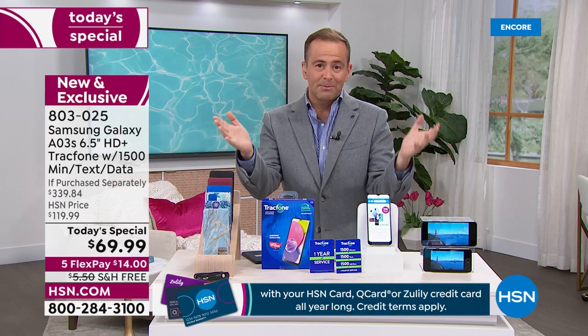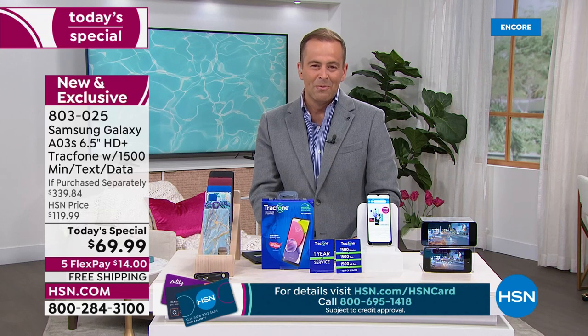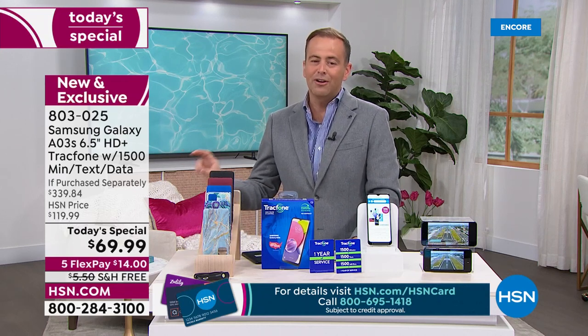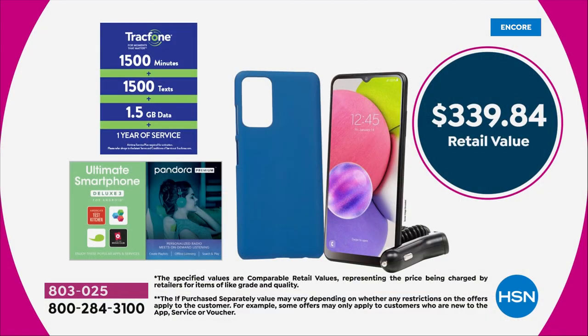The price is expiring today — it's a one-day only from midnight to midnight East Coast time. When you look at the if purchased separately price of $339 versus ours, that is nearly 80% off that retail value — a monster-sized discount. Today is the day to take advantage.